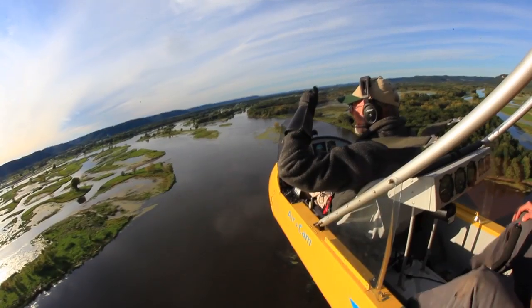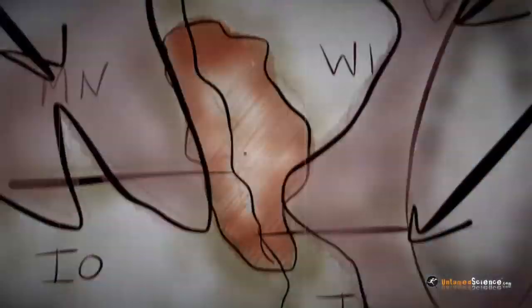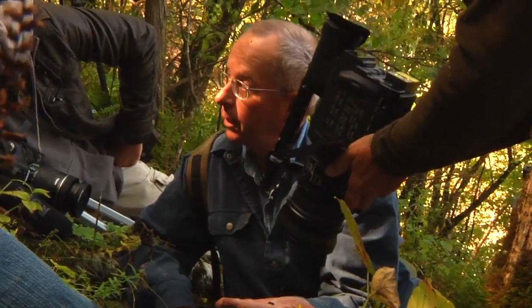In this one small region of our country lies an area that wasn't hit by the crushing effects of the glaciers. It created a kind of topographical island, and it created a unique home for some very rare species, like the Pleistocene snails.